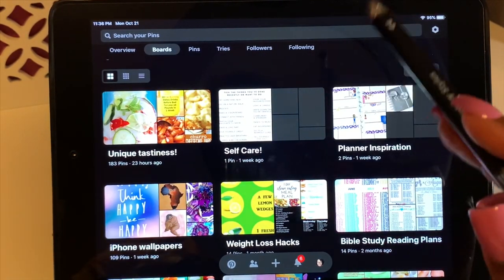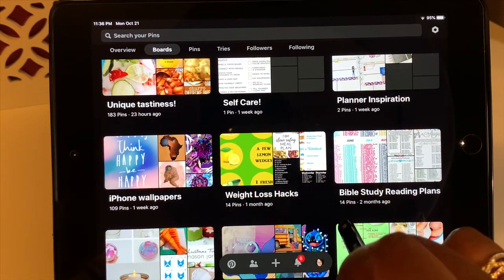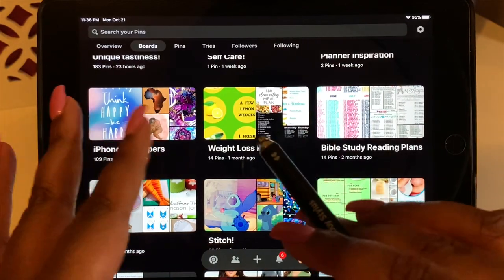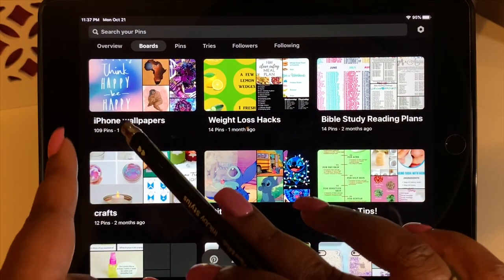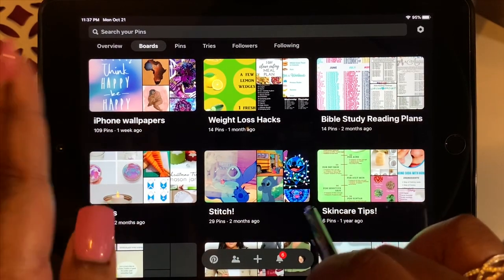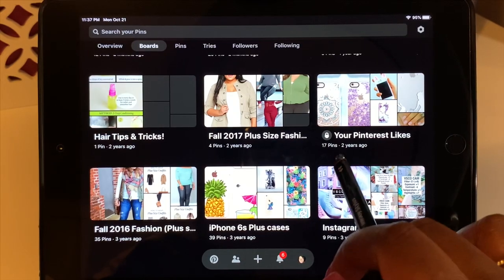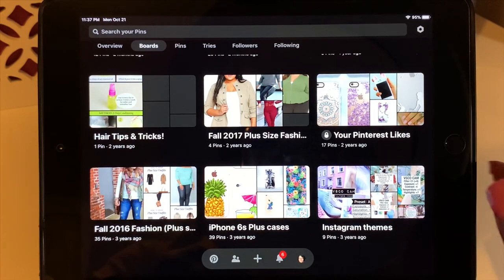I have iPhone wallpapers, weight loss hacks, Bible study reading plans — I do scripture writing and now search for Bible study plans on Pinterest instead of Instagram. I have crafts for inspiration, including how to make a handmade bow. I have a Stitch folder because Stitch is my favorite character, plus skincare, hair tips and tricks, plus-size fashion, iPhone cases, and Instagram feed inspiration.